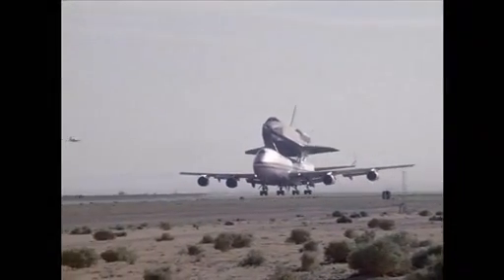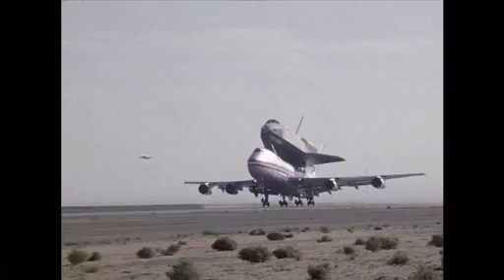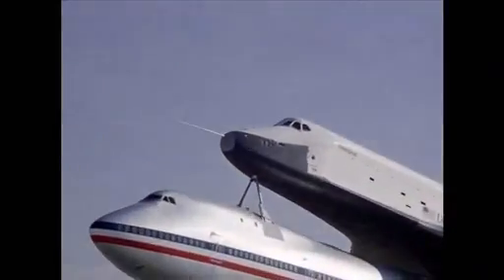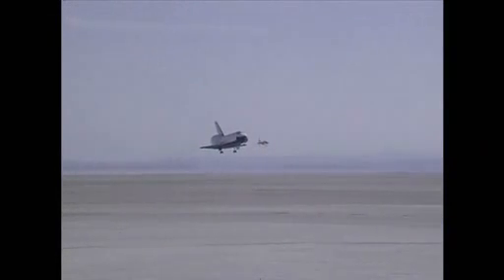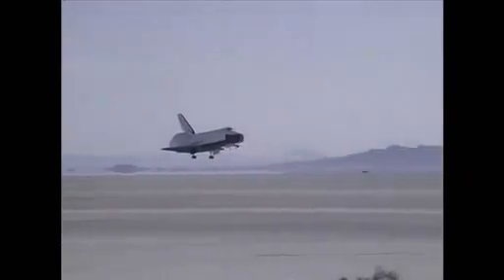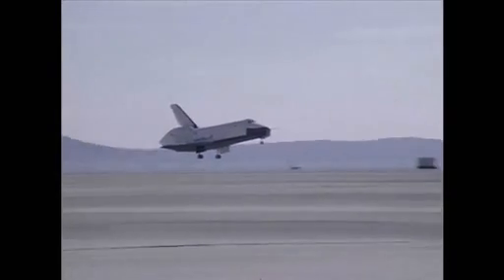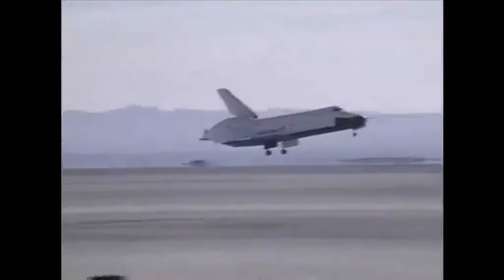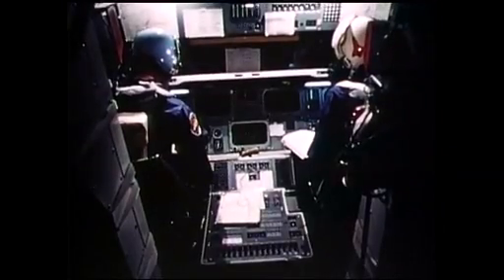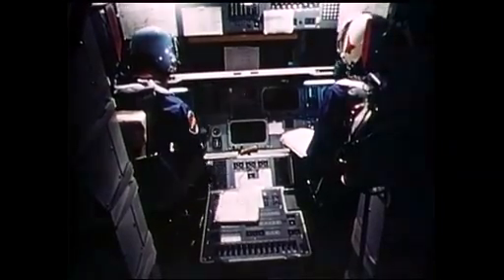Five weeks later, Enterprise was brought to 22,000 feet for her second freefall test. Pilots Joe Engle and Dick Truly had only two minutes to capture flight and maneuvering data before landing the aircraft again without any engines. It was a real team effort — the challenge for Dick Truly and me was to fly that profile and those data points, those maneuvers, as precisely as possible to give them the best data possible. It was a test pilot's dream.